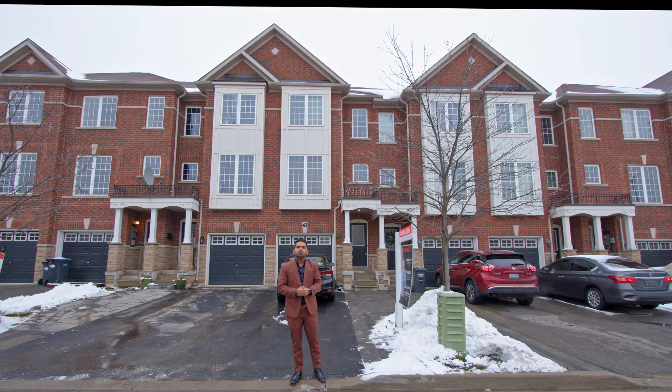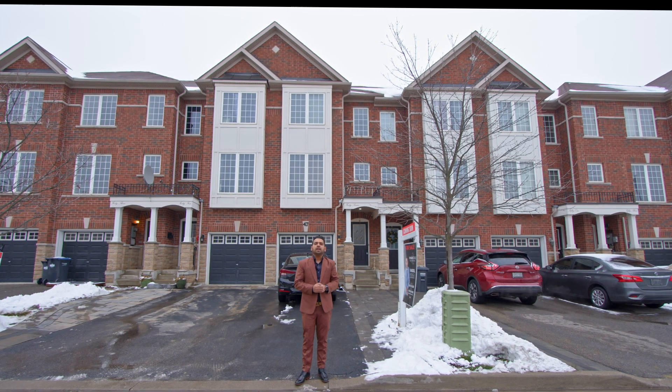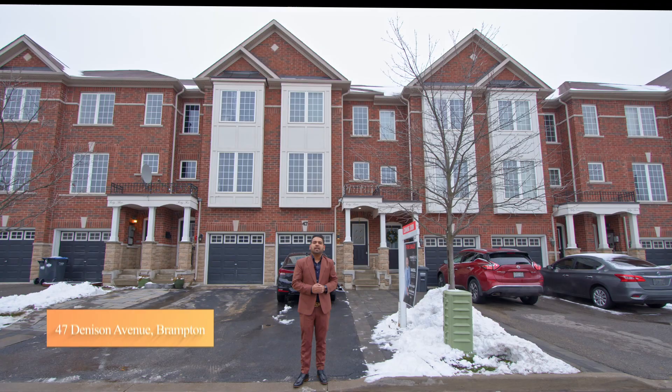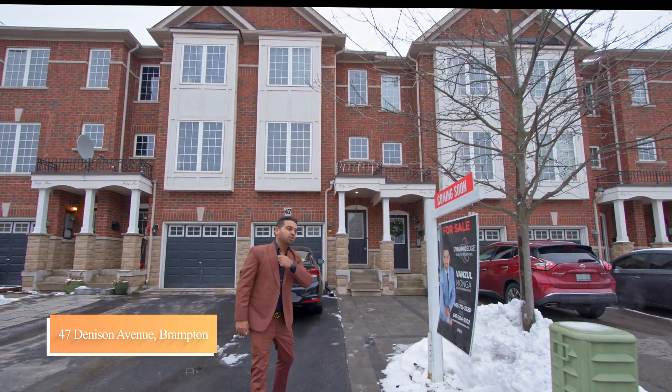Hello everyone, my name is Vanzo Mwonga from Dynamic Edge Realty Group, and I present to you my newest listing at 47 Denison Avenue, located in downtown Brampton. Come on in and make sure you enjoy the tour.